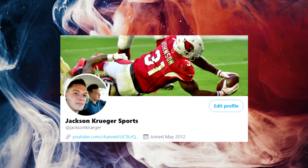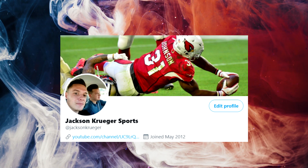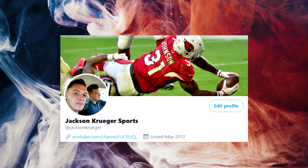Before I get into today's video, remember to follow me on Twitter. The link is in the description below. My handle is at Jackson Kruger. Come over, say hi. And anyways, back to your regularly scheduled video.